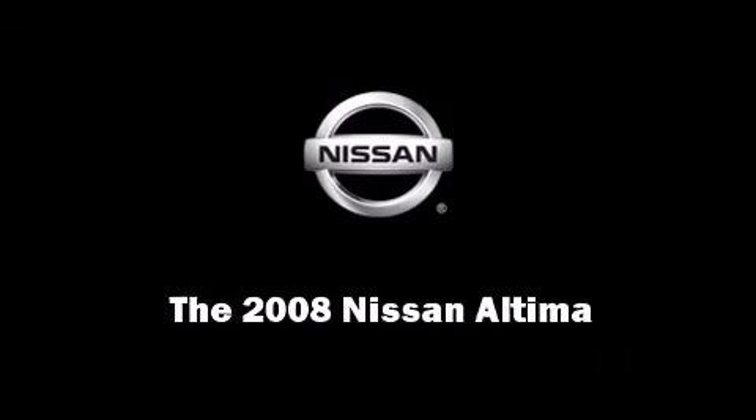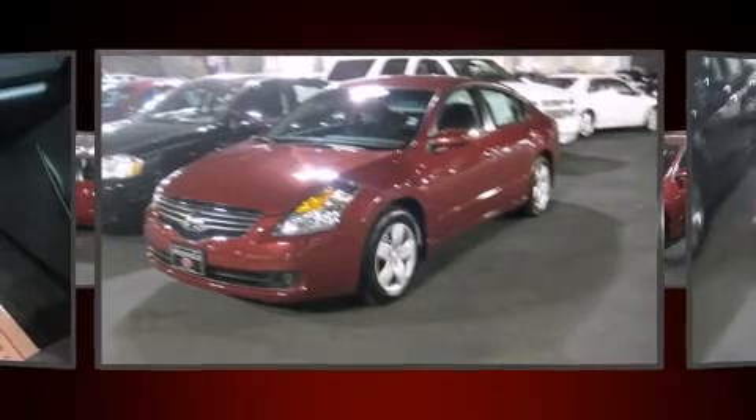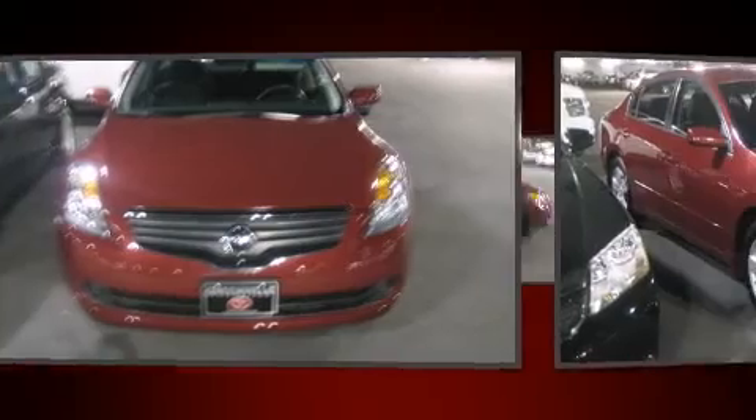Introducing the 2008 Nissan Altima. With fewer than 35,000 miles on the odometer, this four-door sedan prioritizes comfort, safety, and convenience.